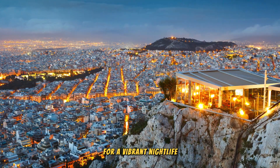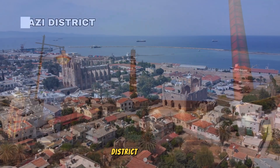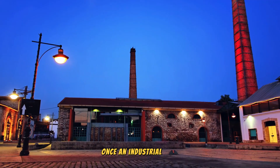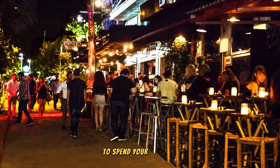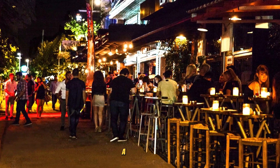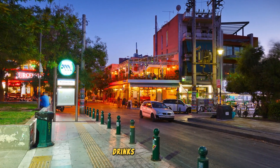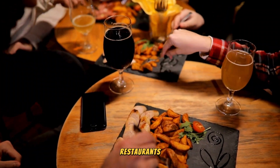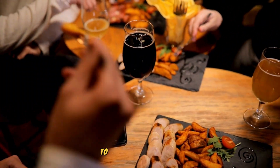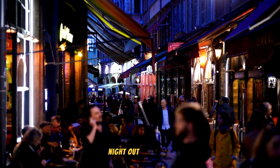For a vibrant nightlife experience in Athens, head to the Gazi District. This area, once an industrial zone, has transformed into a lively and joyful destination to spend your evenings. Gazi offers a fantastic array of trendy bars where you can savor drinks outdoors. Additionally, you'll find a lot of restaurants, clubs, and lounges to suit your preferences and ensure an enjoyable night out.